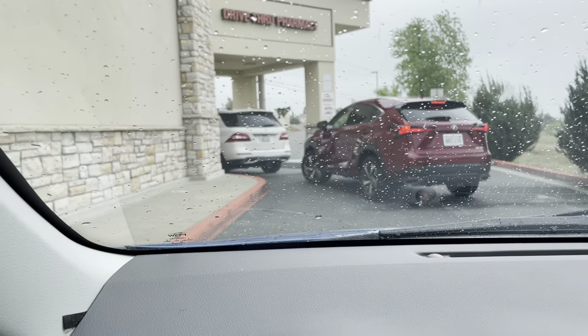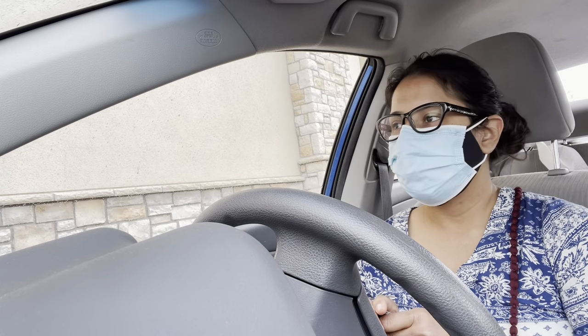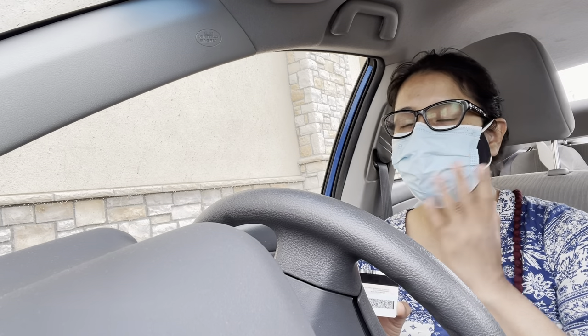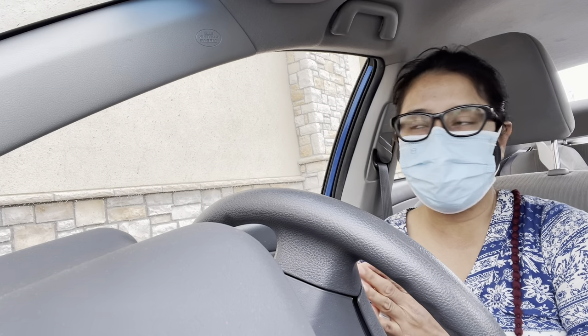I'm sitting in my car waiting for my turn. It's been almost 10 minutes. I have my photo ID ready with me. I'm wearing two masks — double mask — and I'm just sitting in my car waiting for my turn.